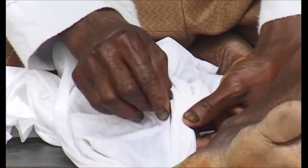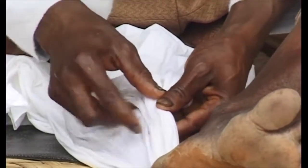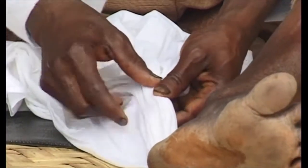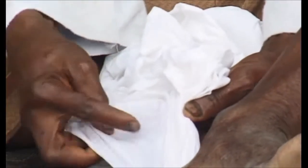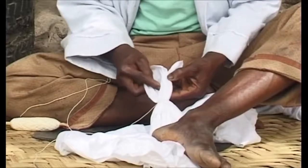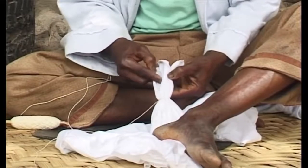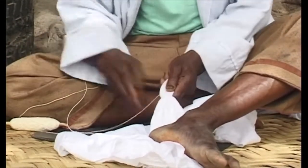Here he is preparing a traditional disc or circle design. After wetting the cloth and marking the positions of the circles, he anchors the cloth with the heel of his foot and then starts pleating it. The pleated circles are bound tightly using cotton thread bought from the local market. The dye will not be able to penetrate these tied-up areas of the cloth.